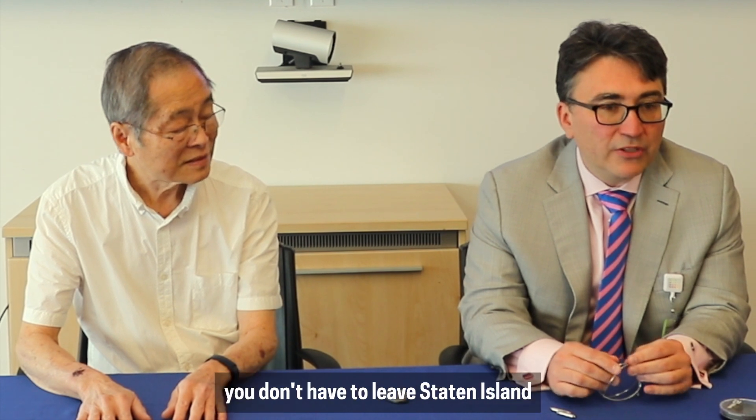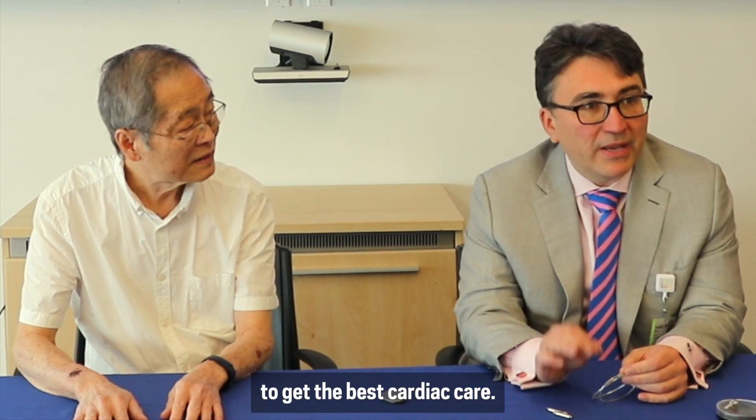As I say all the time, you don't have to leave Staten Island to get the best cardiac care.